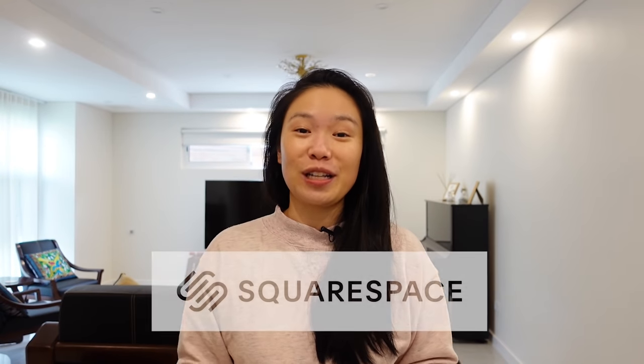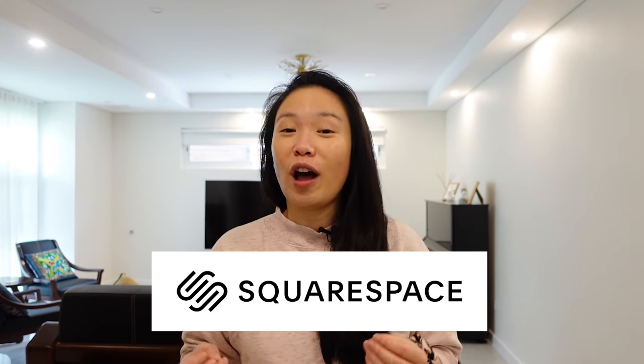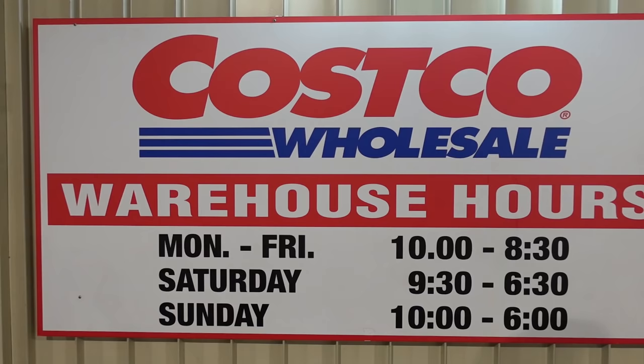Hello, I'm Janice and I hope you're all doing well. This video is sponsored by Squarespace — whether you're looking to build a website or an online store, Squarespace has everything you need to build a beautiful website for your business, your side hustle, or your passion project. More on this a little bit later.